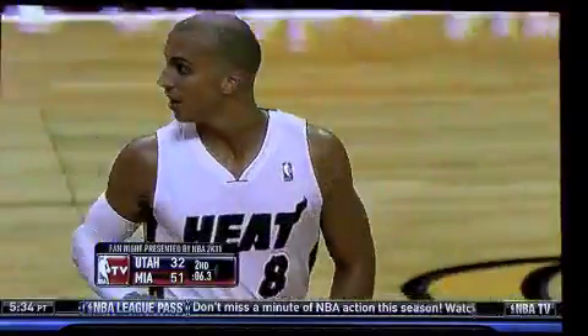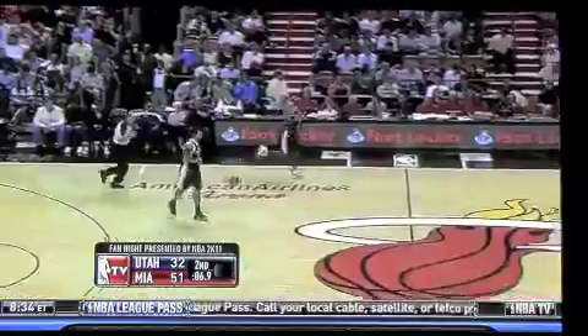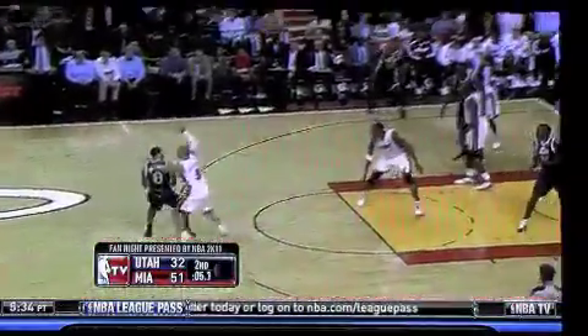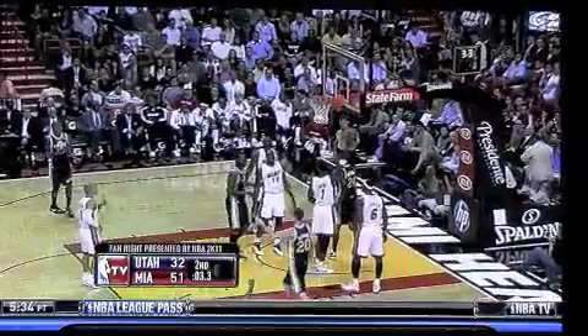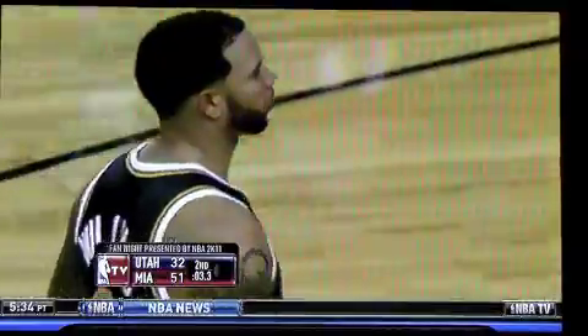6.3 seconds. We'll see what the Utah Jazz are going to do with this. And Sam, Jerry Sloan is one of the best in the league at drawing up plays with minimal time left in ballgames. So we expect to see something special here at the end of the second half. Darren Williams picking up the ball, left hand, fake, finds Millsap in the middle. Goes up, and it's a foul on Chris Bosh, his second of the ballgame.